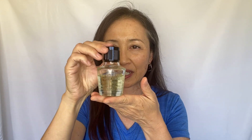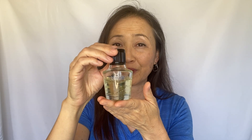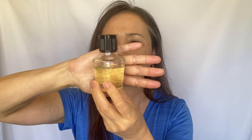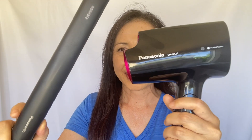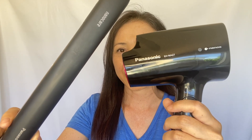I have shared Tsubaki Camellia Oil as a Japanese traditional secret for beautiful hair. This week I will share my not-so-traditional secret weapon for my hair that I love, which are the Panasonic NanoE flat hair iron and Panasonic NanoE hair dryer.